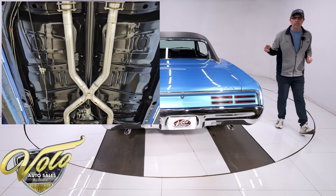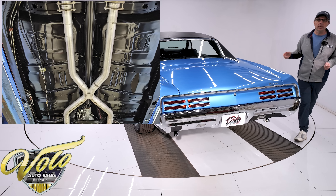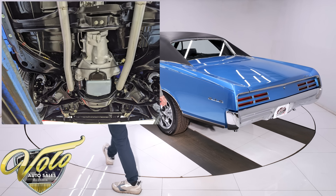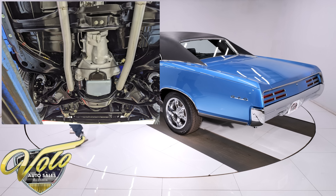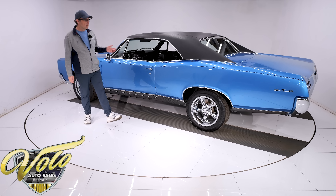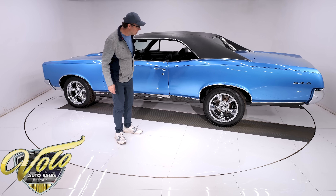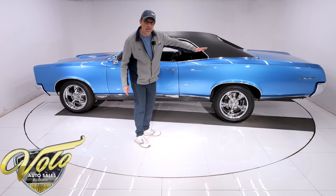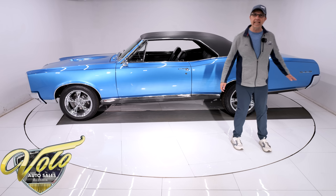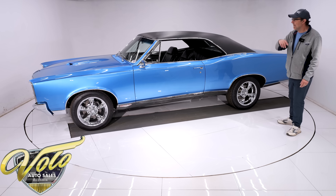The steering box and rag joint have been replaced, upgraded with a Willwood forged Proline brake system. It has drilled and slotted disc brakes at all four wheels, six-piston calipers in front, a low-car e-brake system, and a nice dual exhaust system with Accelerator mufflers. There's an X-pipe under there, all tucked up nicely, with tailpipes tucked up with turned-down tips.